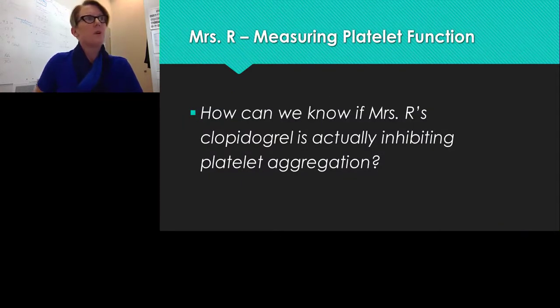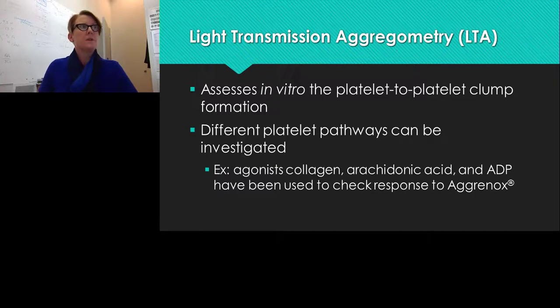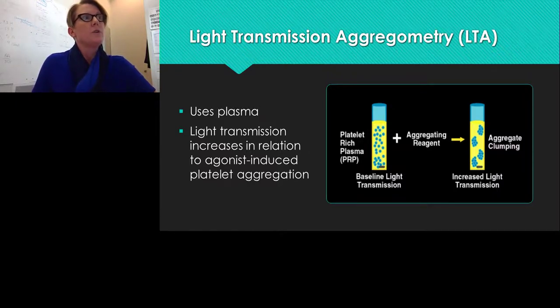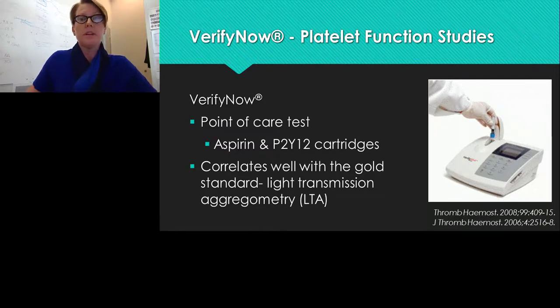How can we know if Mrs. R's clopidogrel is actually inhibiting her platelet aggregation? One option is light transmission aggregometry (LTA), which assesses in vitro platelet-to-platelet clump formation using different agonists such as collagen, arachidonic acid, and ADP. LTA uses platelet-rich plasma — cells not clumped on the left, then clumped after adding an aggregating agent on the right — and quantifies the difference in light passing through. However, LTA is very labor- and time-intensive.